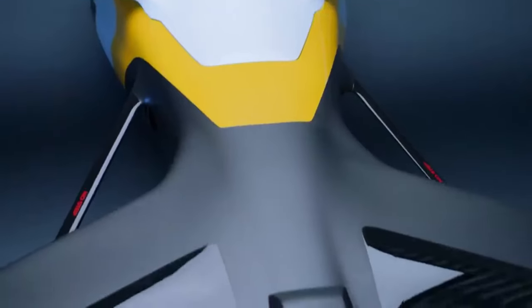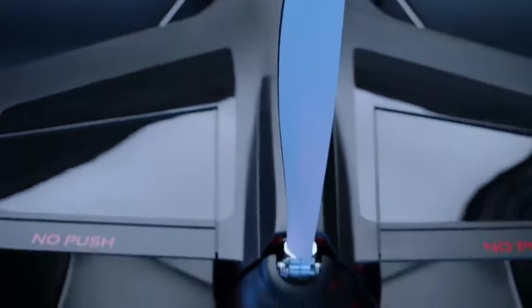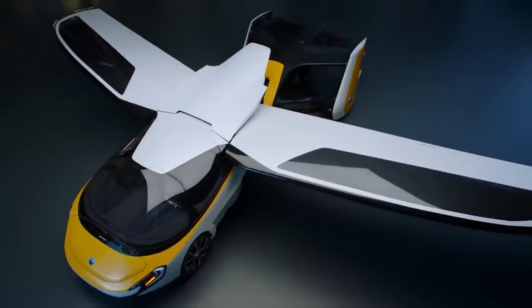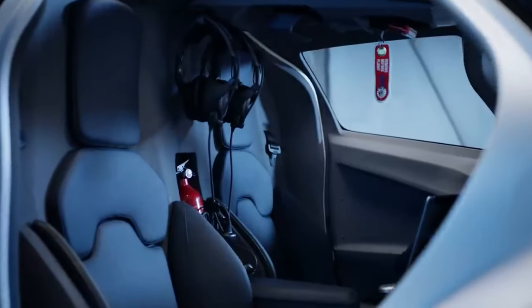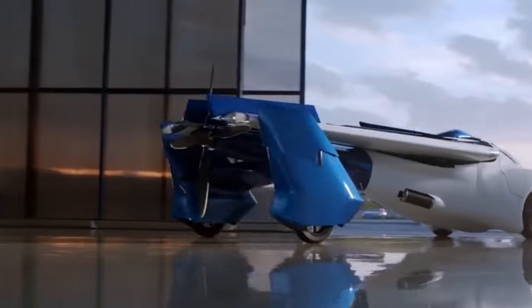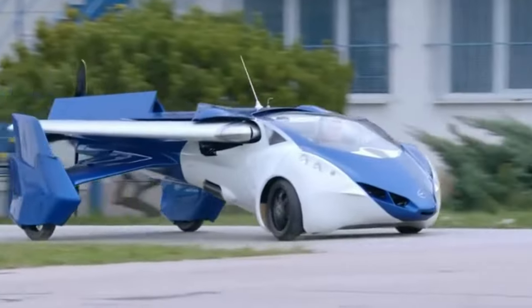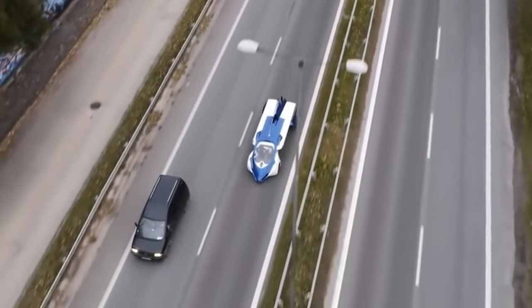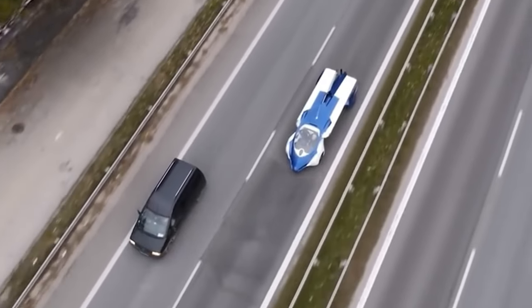You can make use of the Aeromobile for its aerial capabilities or its more mundane road traveling capabilities. Whatever mode you pick, it'll take you to your destination with the style, elegance, and efficiency you've always dreamed of. It's been reported to transform into flight mode in just under three minutes, reaching speeds of 223 miles per hour and covering 466 miles. It's no slouch in car mode either, with a top speed of 100 miles per hour.